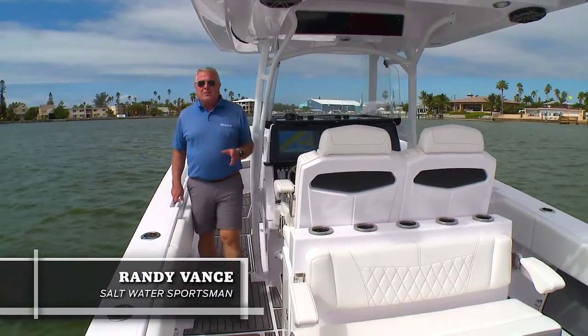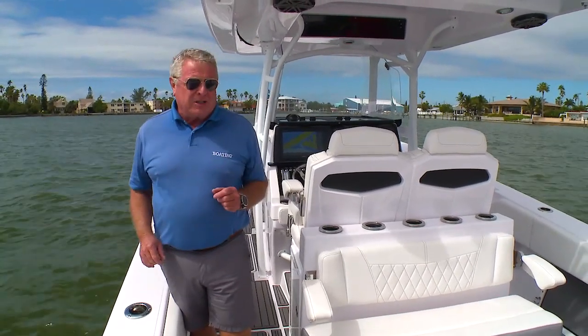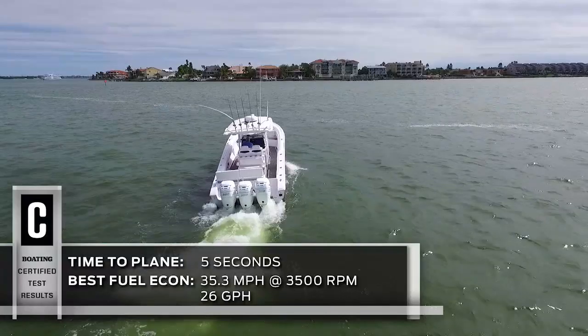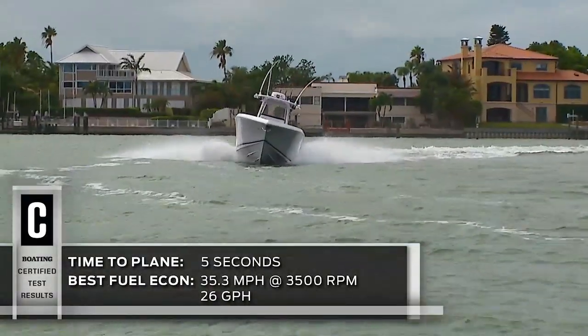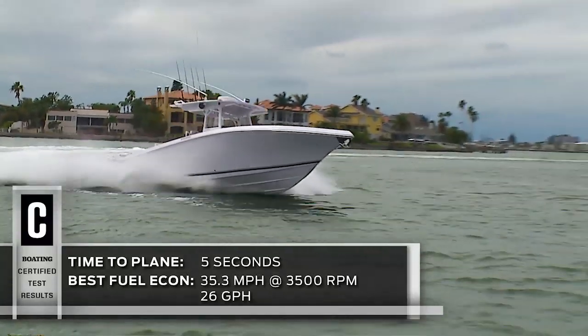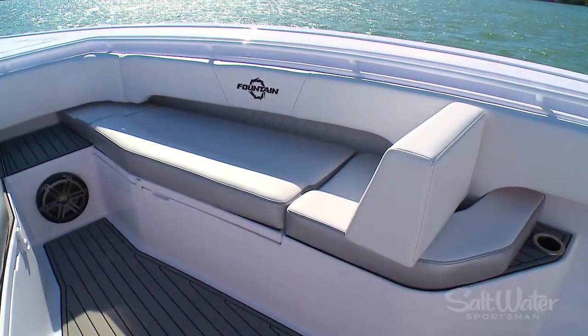Hi, I'm Randy Vance. There's going to be a lot of excitement in the marine industry this year because there's a name that's back in the marketplace: Fountain. I've tested the 38cc that we're on here and the 34cc, and they bring back all the performance DNA that Fountain is known for, but they've completely updated the hull and made it an all-composite hull. And because the style of fishing has changed among anglers, they've brought in a lot of creature comforts too.